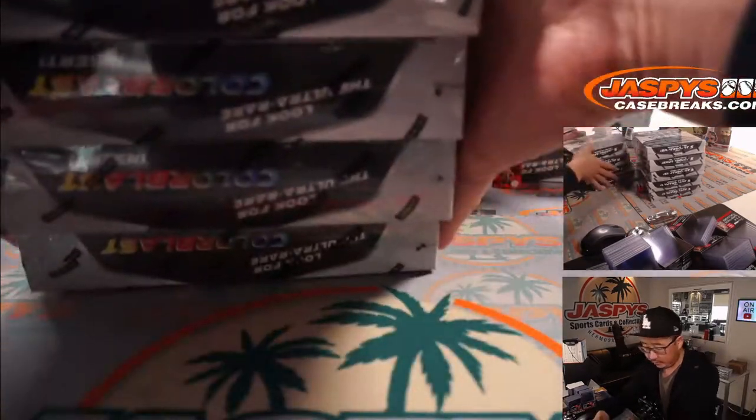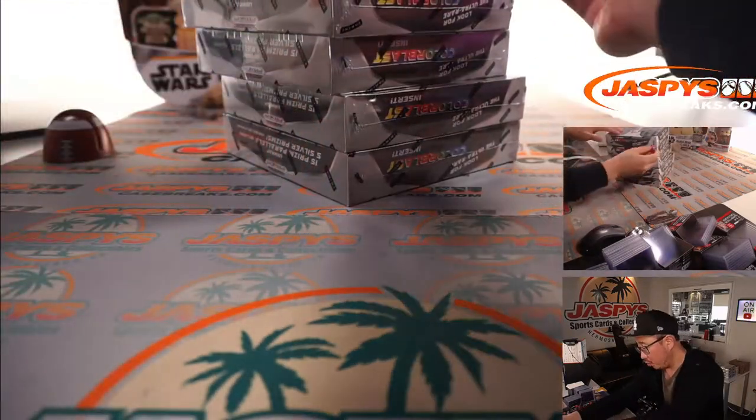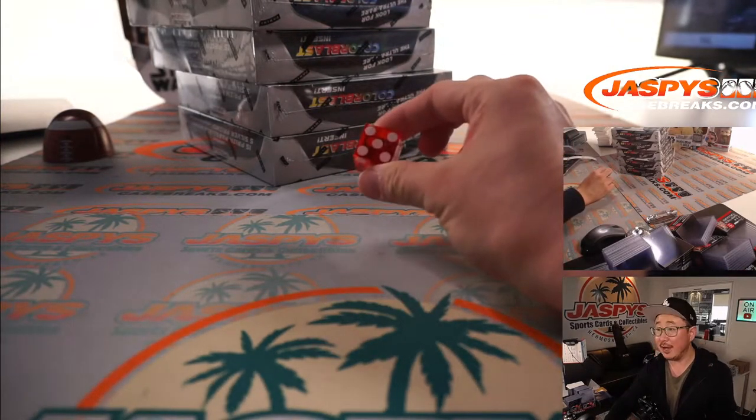Right side — we'll save those for next time. We do have the next one-box break loaded up already. Then we'll go one through five on the dice roll; if I roll a six, I'll just roll again. We rolled five — bottom box.